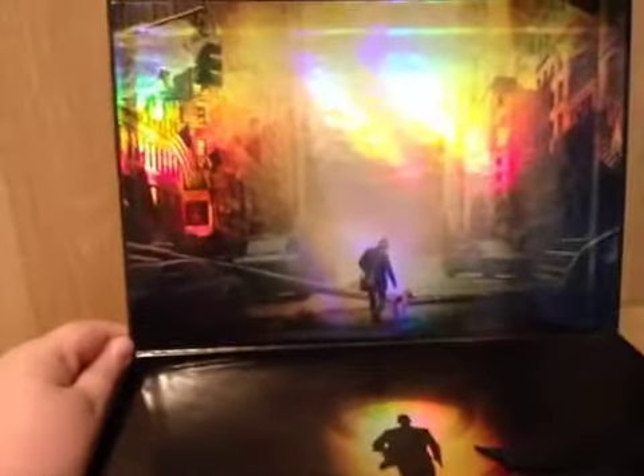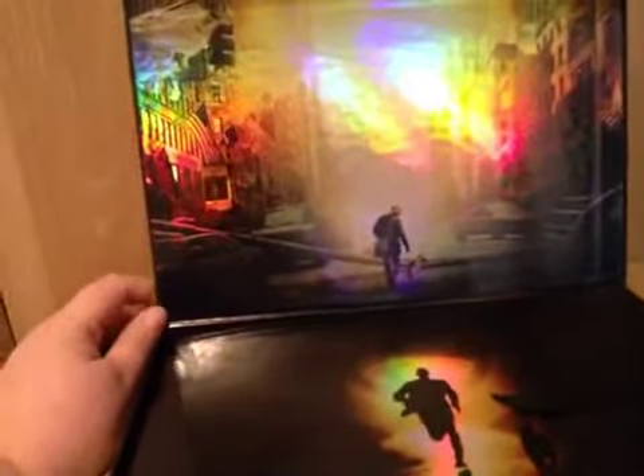First thing is the I Am Legend box set, collector's edition. I've already done an unboxing of this so I ain't going to get it all out and everything. It's incredible. If you want to see the unboxing of it and what you're getting in it I'll leave a link below. So that's the I Am Legend box set.